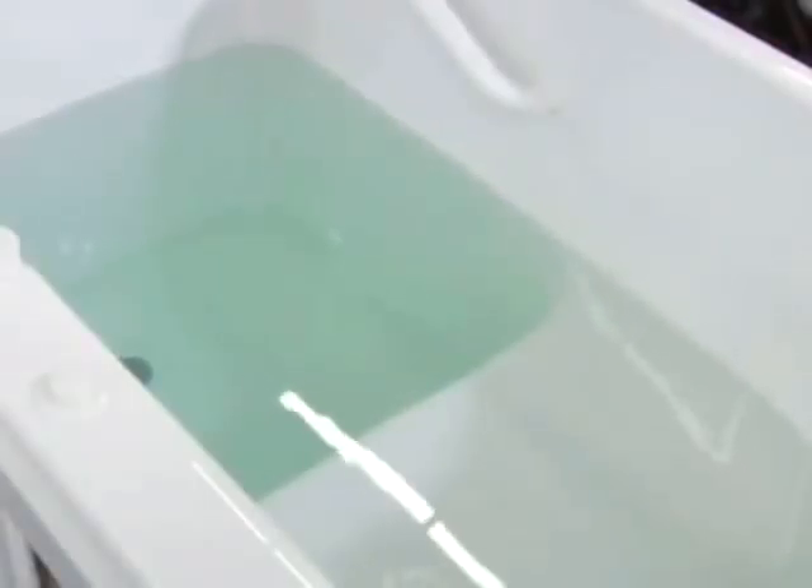Developed from a key consumer insight, American Standard introduces an exclusive innovative solution eliminating the long wait typically required when exiting a walk-in bath. The patent-pending quick drain system uses a powerful pump that removes water much faster than typical drains, which means you spend less time waiting to exit your walk-in bath.